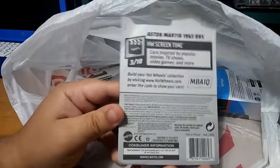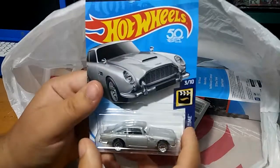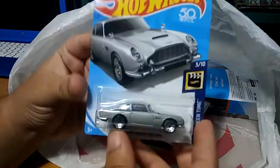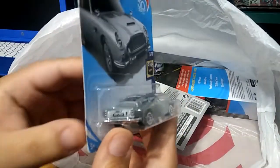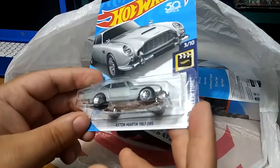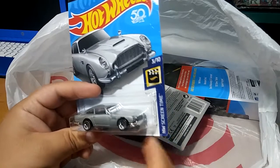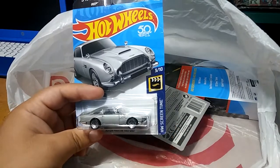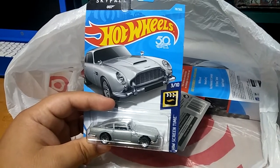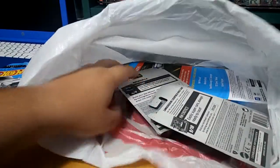Names Bond, James Bond. Oh yeah — 007 from Skyfall, his car. Super cool car, I wanted this one for a while, never found it, and today I was just looking through a bin and I found it. I got it on sale for 89 cents at Target — right now they're having a sale, all Hot Wheels are 89 cents instead of a dollar. So that's pretty cool.